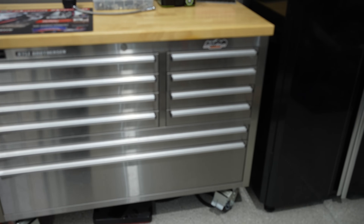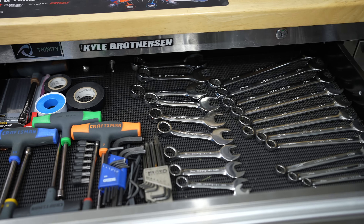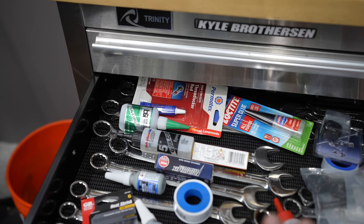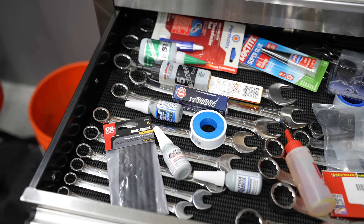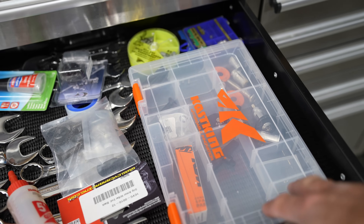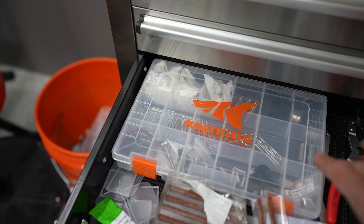I haven't gone through the toolbox to tidy it up, so you're seeing exactly what it looks like all the time. I keep metric end wrenches on top, some nut drivers and different things. This drawer is messier — it's got standard wrenches, which I hardly use on dirt bikes, plus loctite, epoxy, and different things. There's a little tool bin to keep things a bit more organized, and down here a lot of cotter keys and similar items.